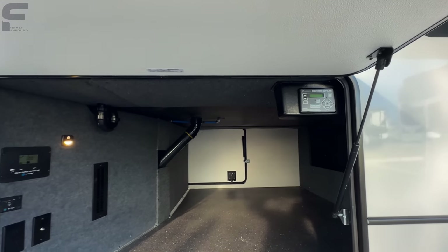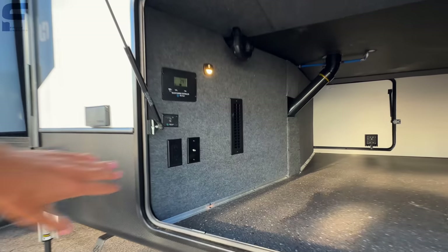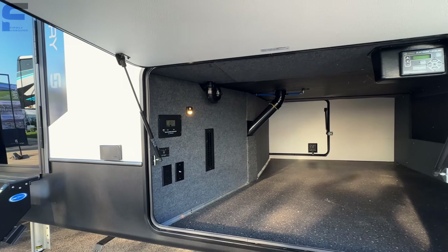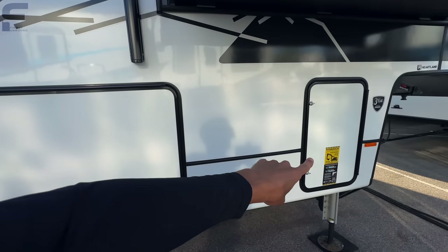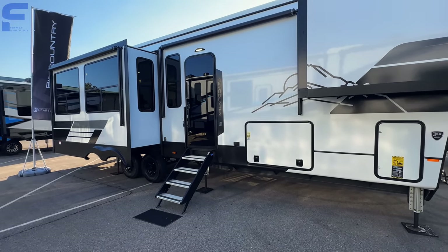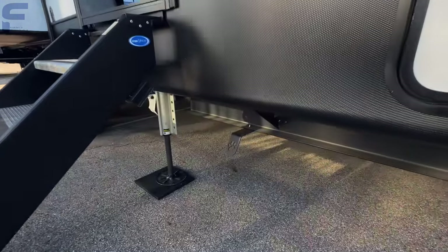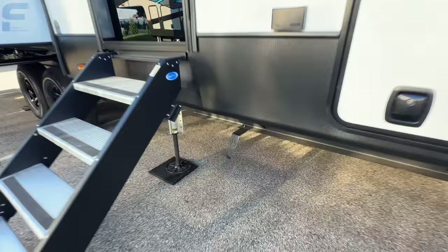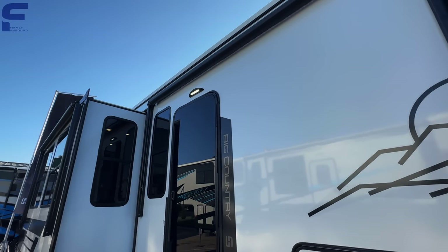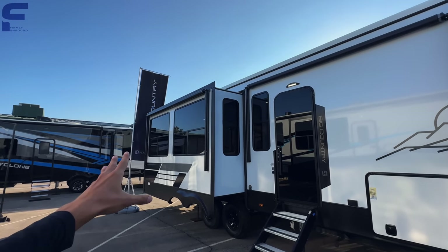Auto leveling controls right there, and it has slam latch doors. You can mount a TV to this wall or have a TV that slides out — TV connections are right here. There's a solar charge controller, so there is solar on the roof. You'll have two 30-pound propane bottles, six-point hydraulic auto leveling, a tinted glass entry door — seeing that on a lot of brands for 2024 — plus a leash latch that doubles as a bottle opener. There's a light over the entry door and an LED light strip under the awning.